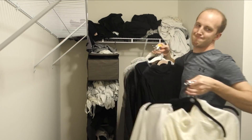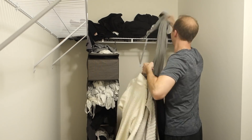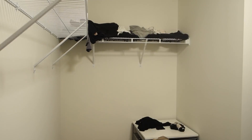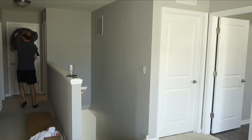So let's get into the extreme closet transformation. The first step was getting everything out of that master closet. We took all the clothes and moved them into a different room so we could have a completely blank canvas to start with.